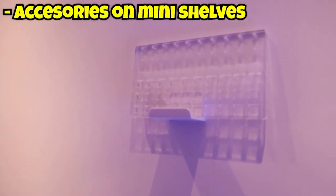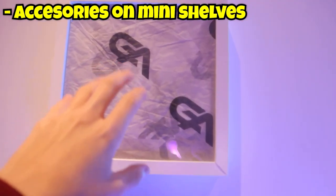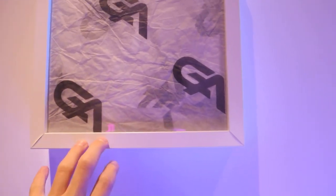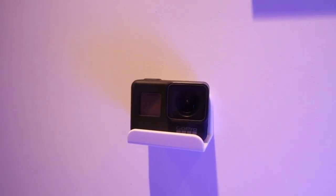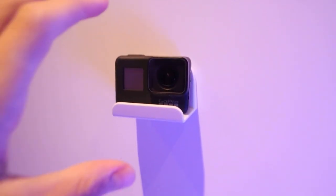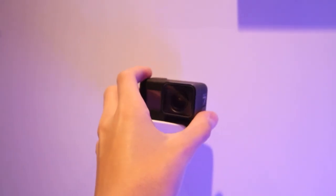Getting closer to my setup, you can see my looping station up here on this small mini shelf and a Gutsy Aiden mousepad wrapper with a frame — don't ask me why I put it up here, I just thought it would look insane. Over here I also have a stand with my GoPro Hero 7 Black on it, which I use sometimes for vlogging and TikTok, so I just have it up here so it's easily accessible.